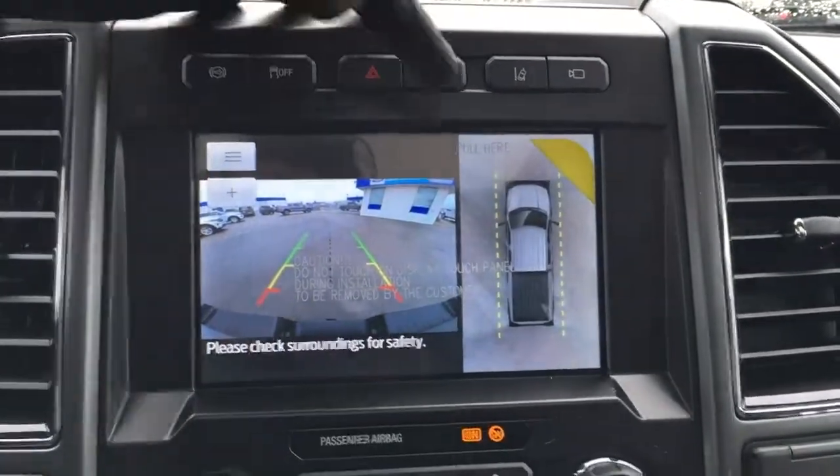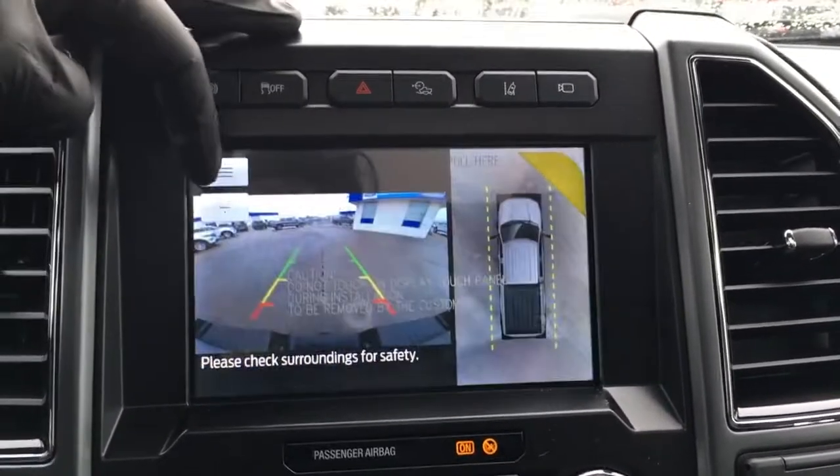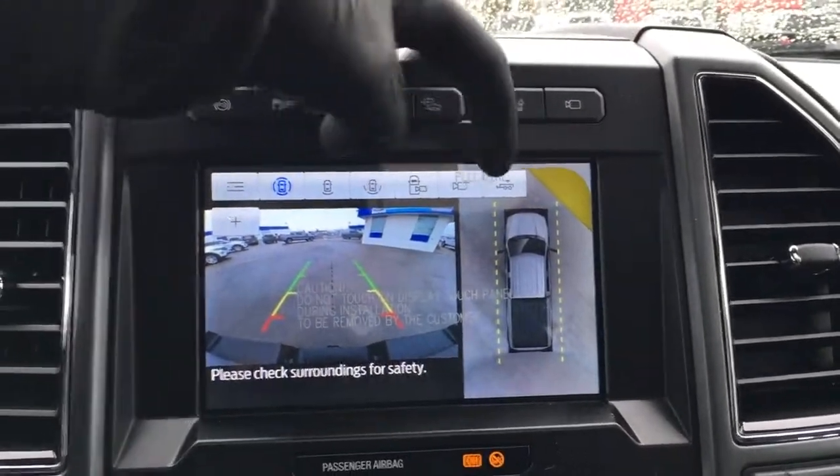When you kick it into reverse, it does have a backup cam with a 360-degree split-screen view. You can punch in to get a better view when backing up, and it also has different camera views.